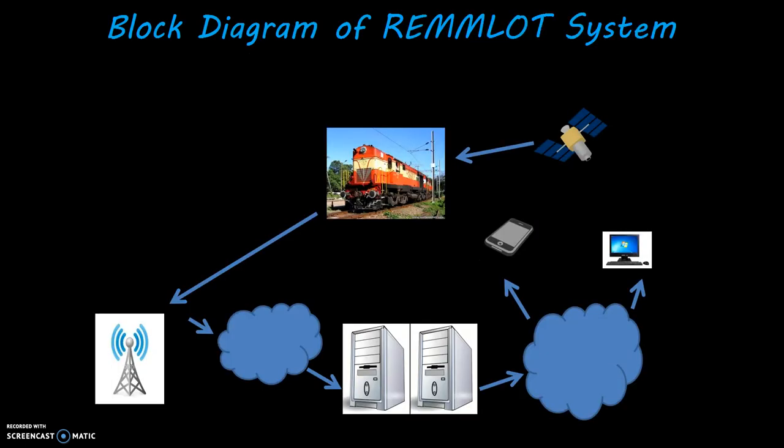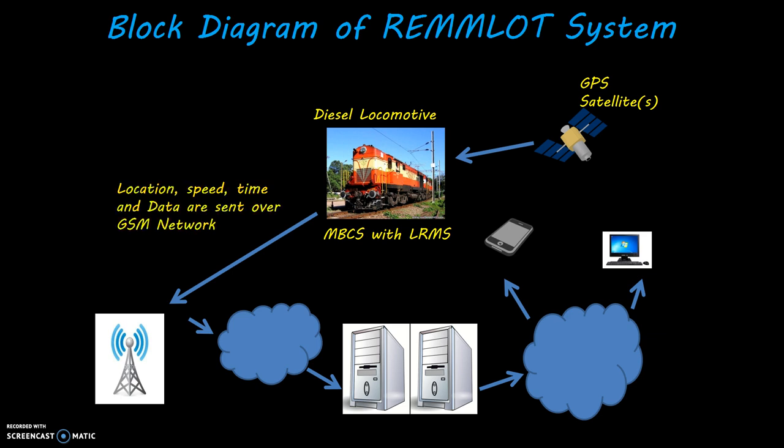This is a block diagram of the RAMLOT system. The diesel locomotive has MBCS with LRMS fitted on it. A GPS satellite provides GPS coordinates. Location, speed, time, and data are sent over a GSM network to a GSM tower, then to the LTMS server through the internet, and finally through the internet the data goes to a PC or mobile phone.